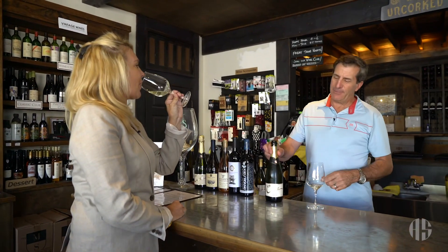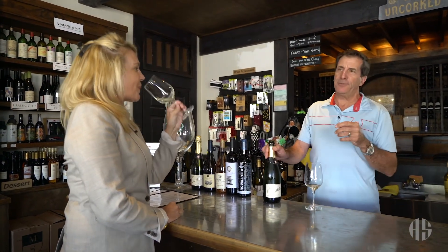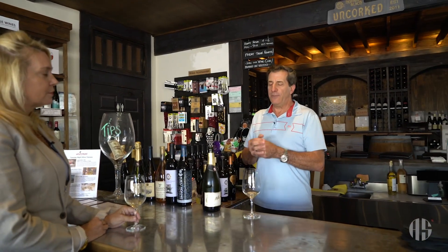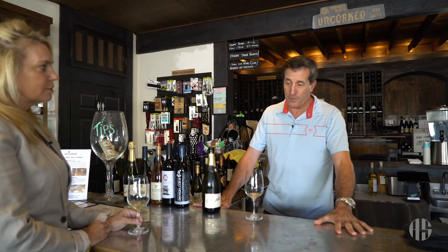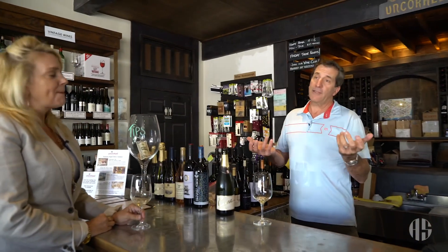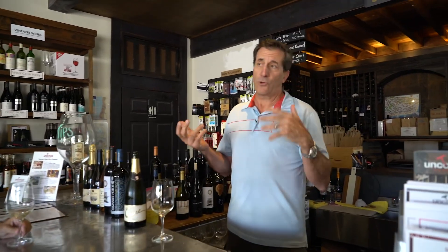Sometimes the price leads you to maybe not consider a wine — maybe consider something more expensive. But the key about Uncorked is we have a tasting bar and you get to taste these things. A lot of times you're tasting something you wouldn't normally just go buy unless a friend turned you onto it. That's the great thing about Uncorked — we're your wine friend. Come in and let us turn you on to wines from all over the place.